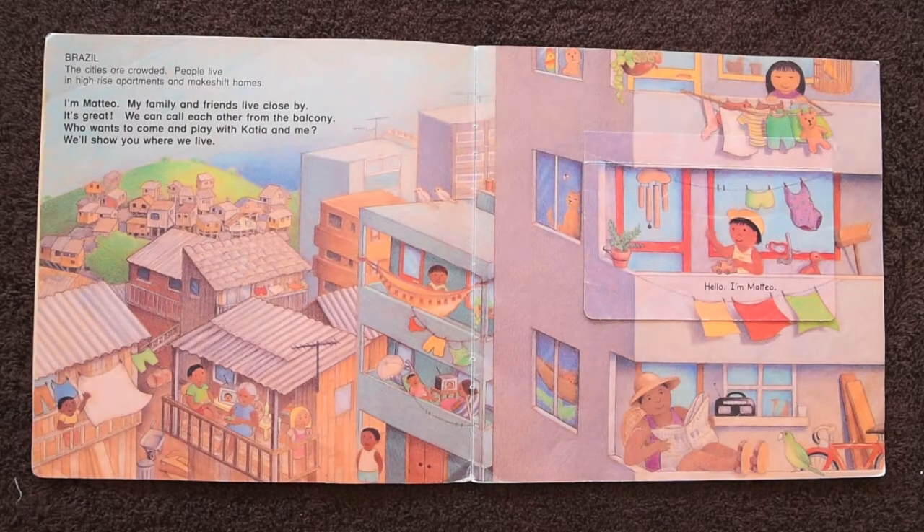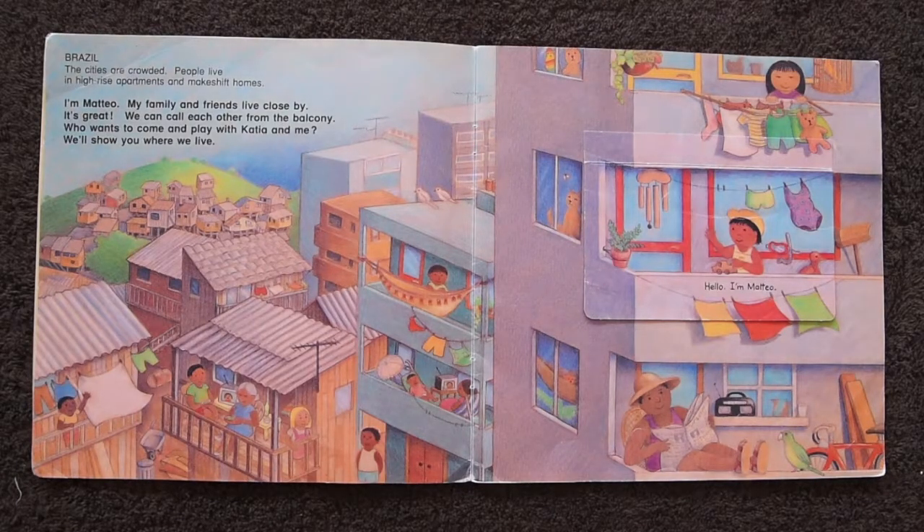In Brazil, the cities are crowded. People live in high-rise apartments and makeshift homes. I'm Matteo. My family and friends live close by. It's great — we can call each other from the balcony. Who wants to come and play with Katja and me? We'll show you where we live.